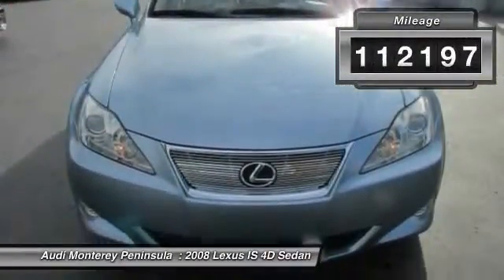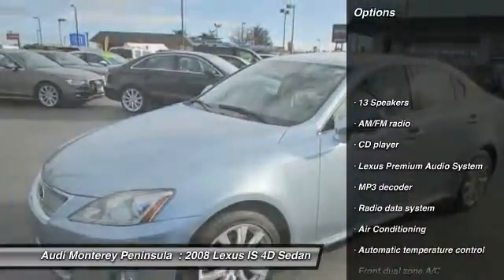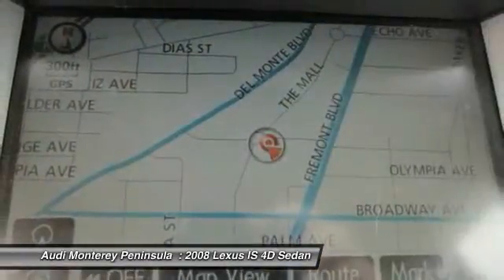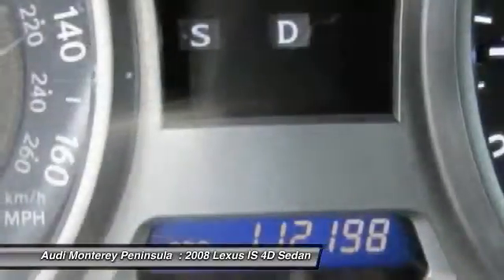This vehicle has less than 115,000 miles. Here are some of this vehicle's great options: traction control, power passenger seat, leather-wrapped steering wheel, dual airbags, power steering, air conditioning, front four-wheel disc brakes, fog lights, security system, power windows.